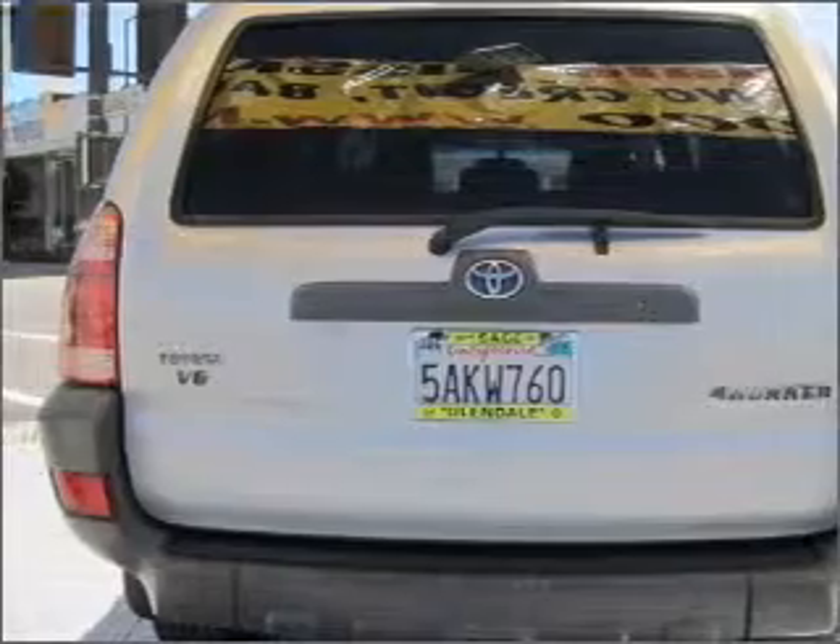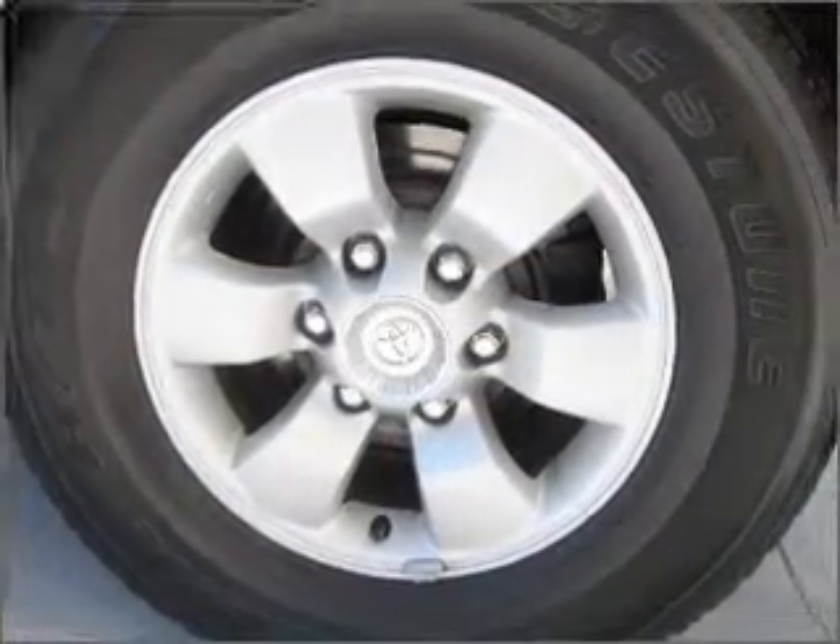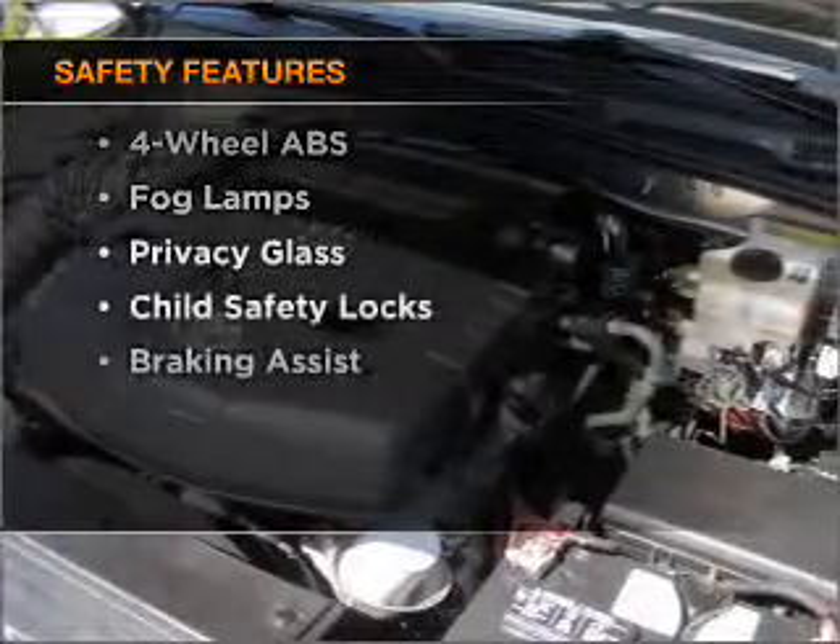Cruise control, power mirrors, an AM-FM stereo with a CD player, and an adjustable tilt steering wheel. And for your peace of mind, the following safety equipment is included.